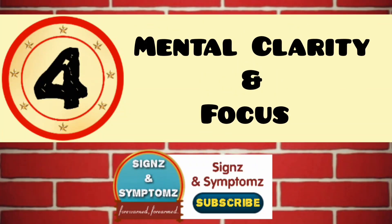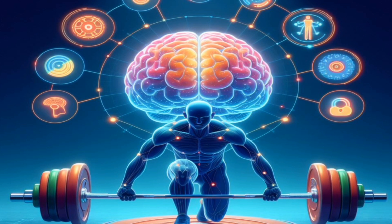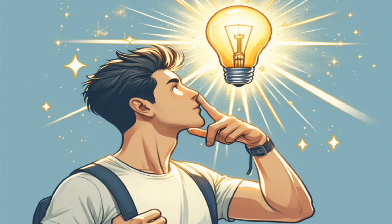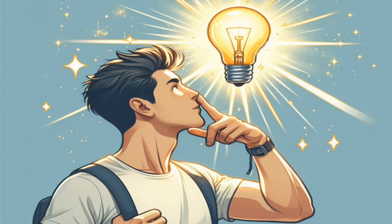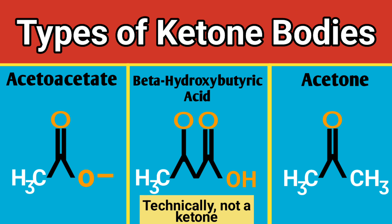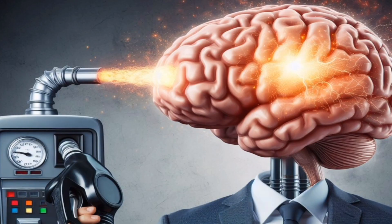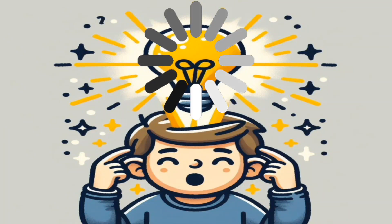Mental clarity and focus. Intermittent fasting can help boost your brain power, as some individuals report improved mental clarity and focus while fasting. This could be due to the release of ketones, which are produced when the body breaks down fat for energy during fasting. Ketones can provide an alternative fuel source for the brain, potentially enhancing cognitive function.